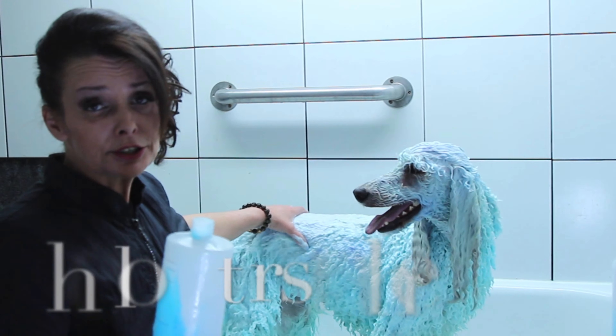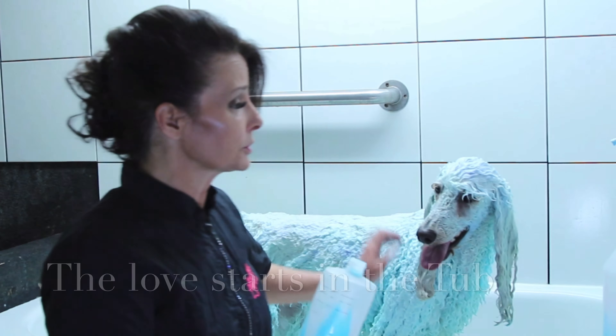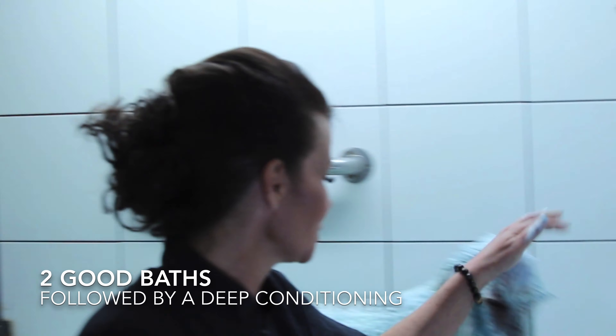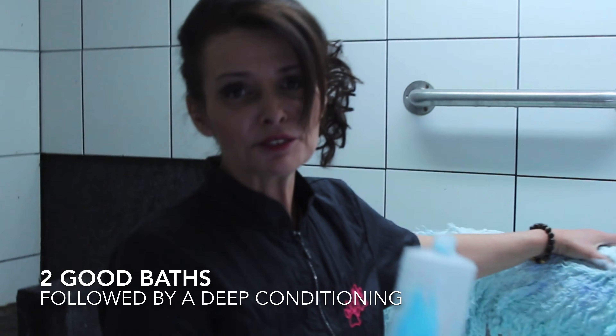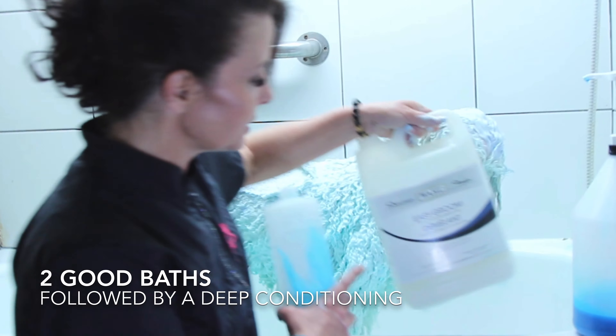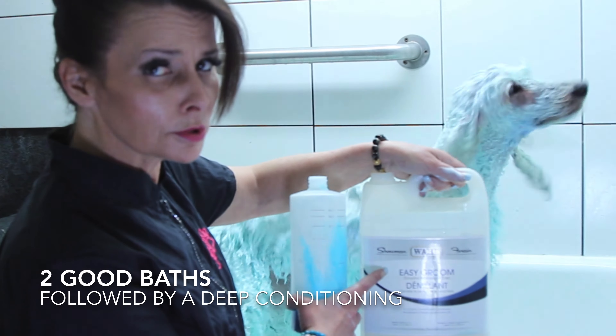I honestly cannot tell you the importance of the bath — it is really so so important. On her today we're using some Blue Bliss by Wahl, it's a great product. I really love it. I love how she's all nice and blue right now. I always give them two really good scrubs in the bathtub and then I do a deep conditioning with Easy Groom by Wahl Showman. Both really good products.